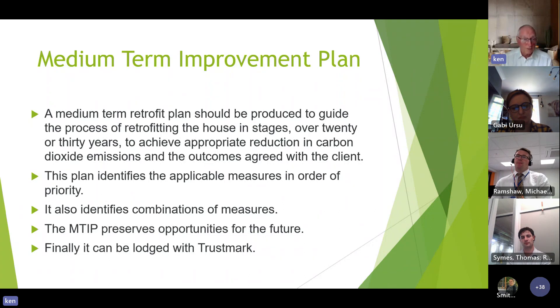The medium-term improvement plan is lodged with TrustMark, so if a client later buys the home and wants further work done, whoever carries out that work can get the documents from TrustMark and see what's been done, to what level, what the U-values were, etc. They can use the same U-values and materials, giving you a coordinated, continuous project over time.